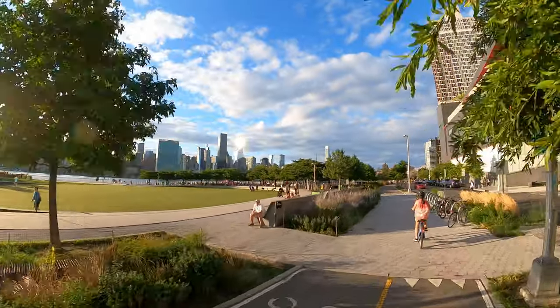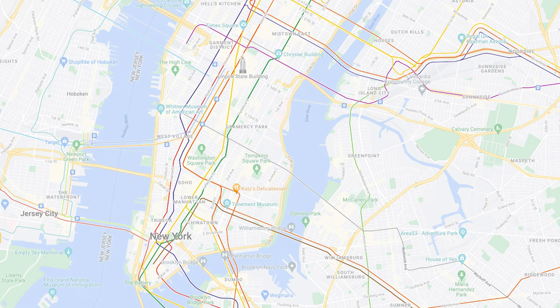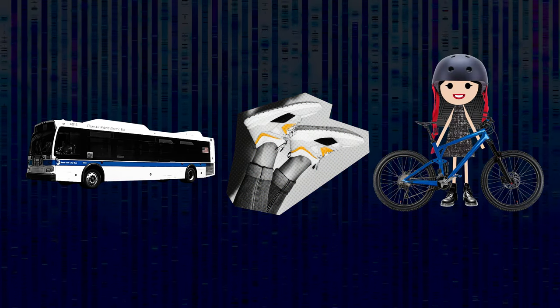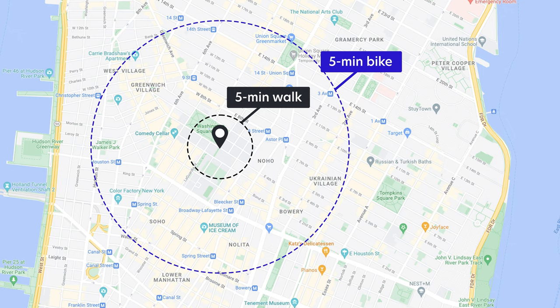Some might argue that a bike is the most efficient way to get around the city. Not all portions of New York are accessible by subway. To reach the in-between areas, you will have to either take a bus, walk, or bike. Buses sometimes don't come by that often, and with walking, people can only walk so far until it becomes uncomfortable. Then there's biking, which cuts your walk time significantly.